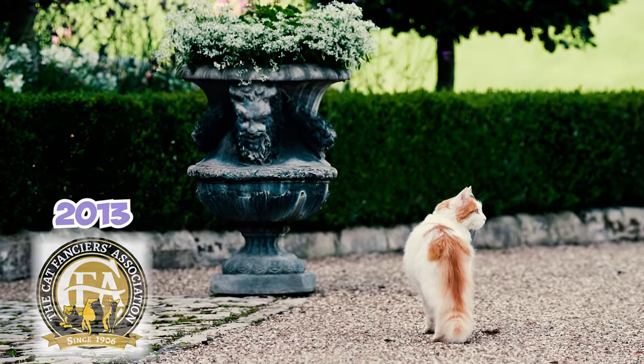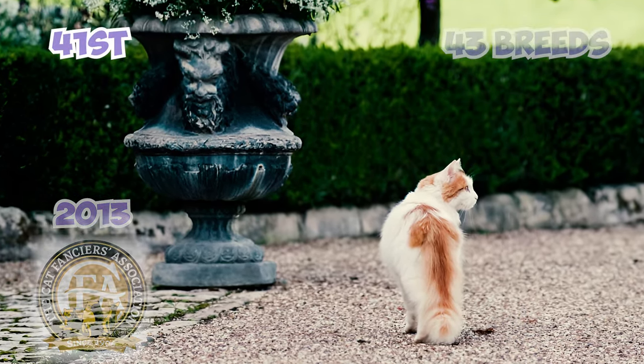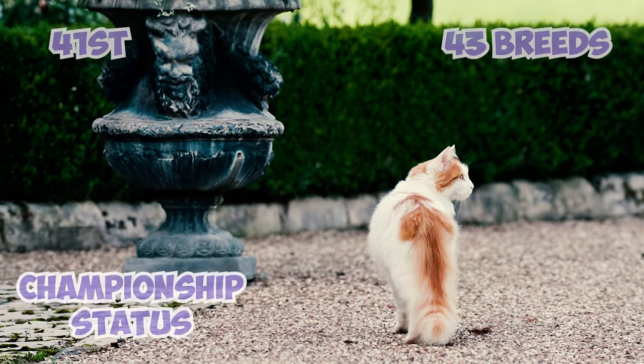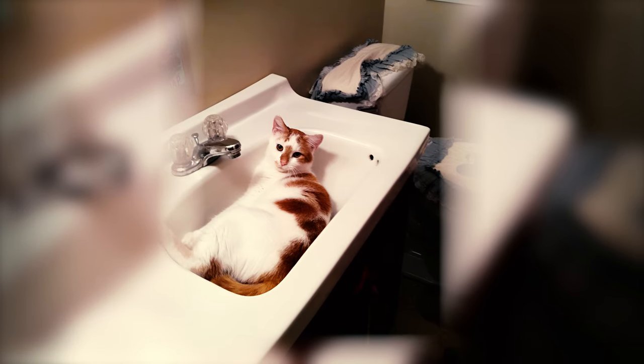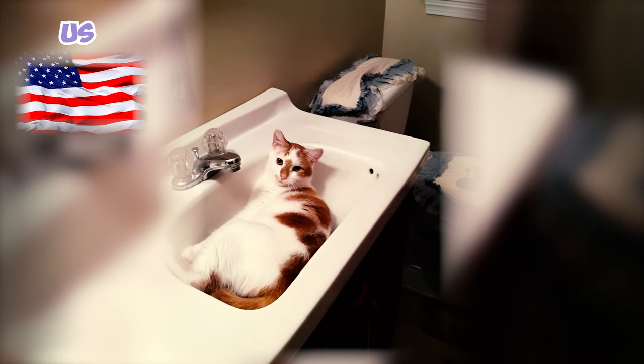In 2013, the Cat Fanciers Association reported that Turkish Vans ranked 41st out of 43 breeds they recognize for championship status. This means they are not as popular among cat owners in the U.S., possibly because there are few of them compared to other breeds.